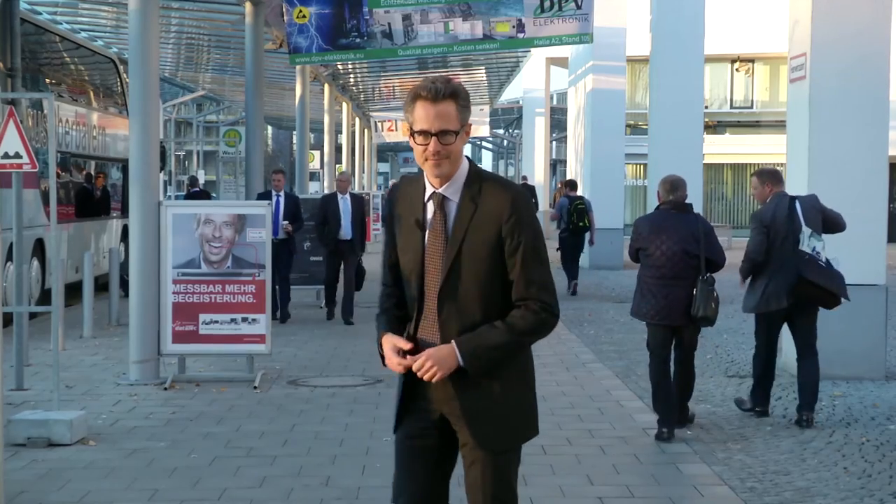That's all from Productronica Web TV for this year. Thank you for watching. We have experienced interesting insights. Catch the broadcast at Productronica.com. See you in 2017!